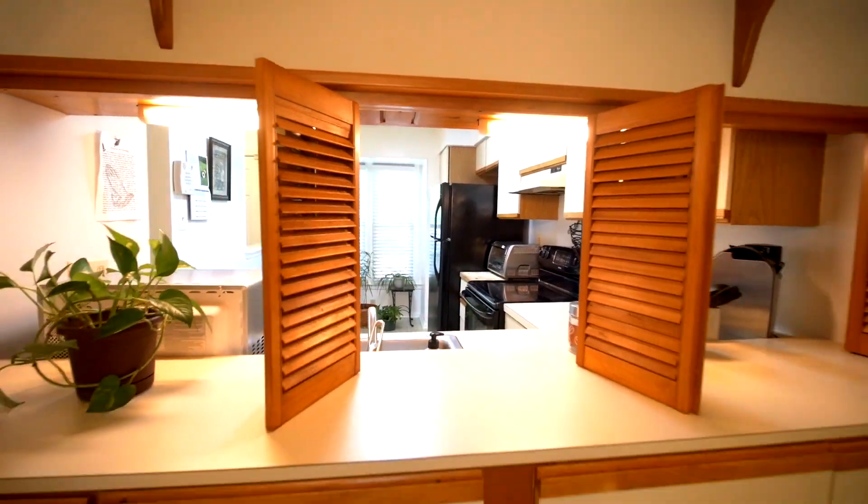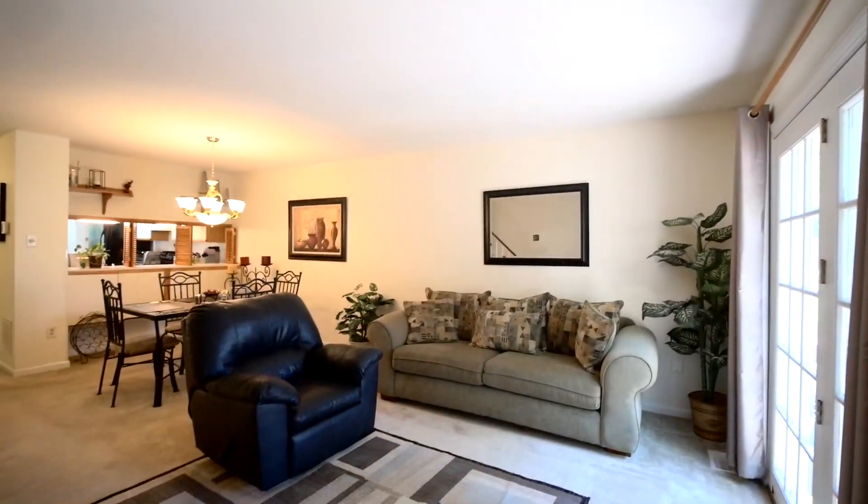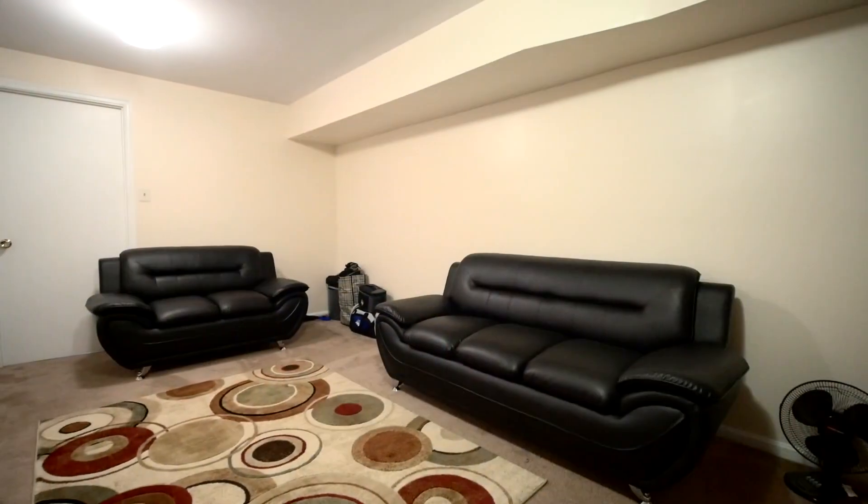Enjoy three floors of spacious living including a half bath on the main level. Get comfortable in your finished basement with new wall-to-wall carpet, and with ample closet and storage space it can also be used as a third bedroom.